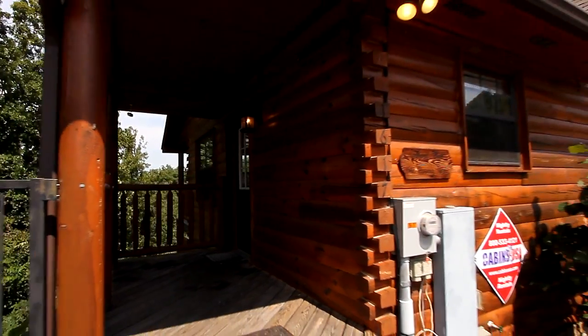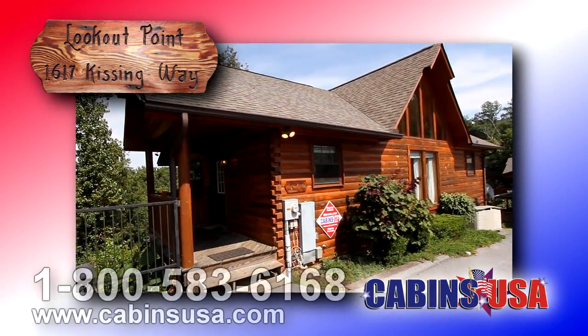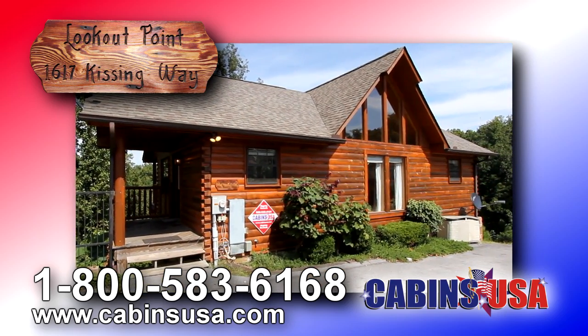So reserve Lookout Point today. Call Cabins USA toll-free at 1-800-583-6168, or book your stay online.